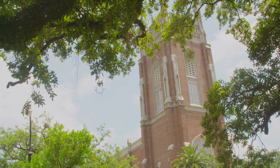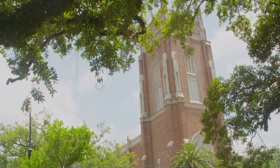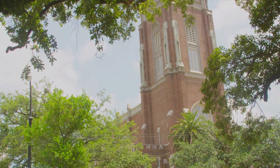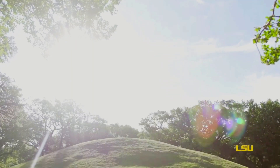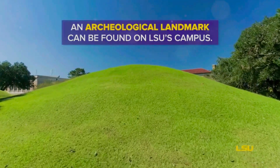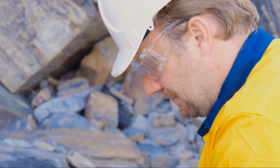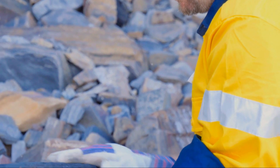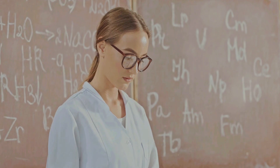These mounds, seemingly simple and unassuming, are a testament to the rich tapestry of human history that we are only just beginning to unravel. They are not the stuff of legends or tales, but tangible structures that have withstood the test of time and elements. A recent study led by geologist Brooks Elwood and a team of dedicated researchers has shed light on these ancient mounds.